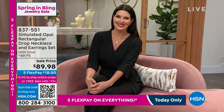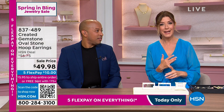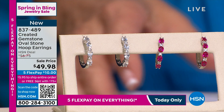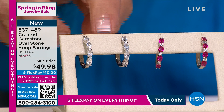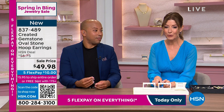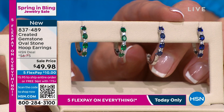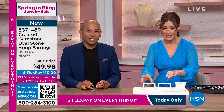These are all lab-created stones, chemically and physically identical to stones that took millions and millions of years in the Earth's crust to create. We just do it in the lab, so you don't have to wait and you don't have to spend the extra money. How about these Oval Hope earrings? We have lab-created white sapphire, lab-created rubies, lab-created emerald — our first emerald of the hour — a lush and verdant green, so extraordinary. And then lab-created blue sapphire. They're $10 a month to get those home, about three-quarters of an inch in length.